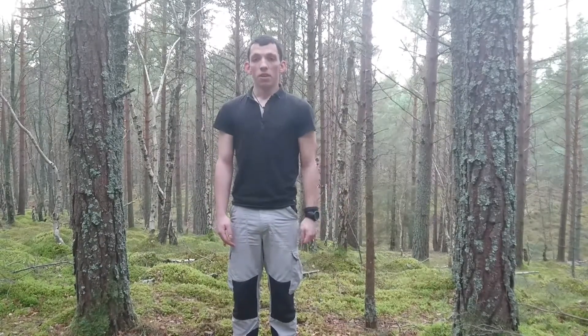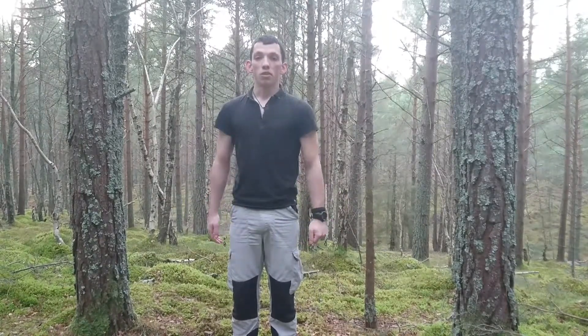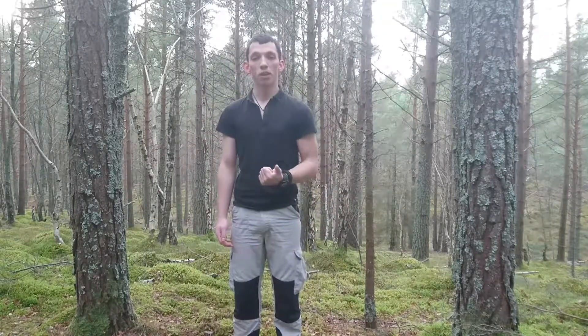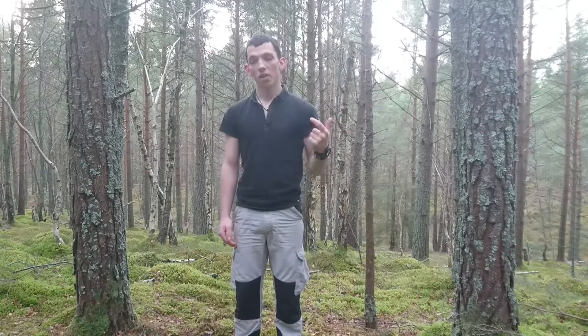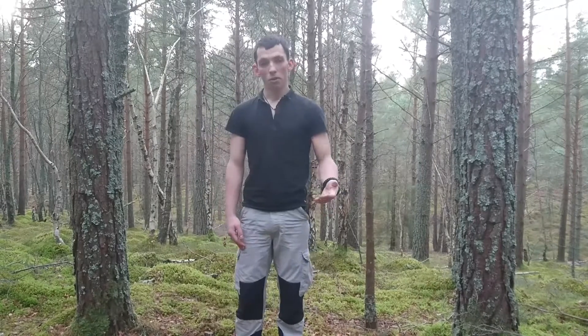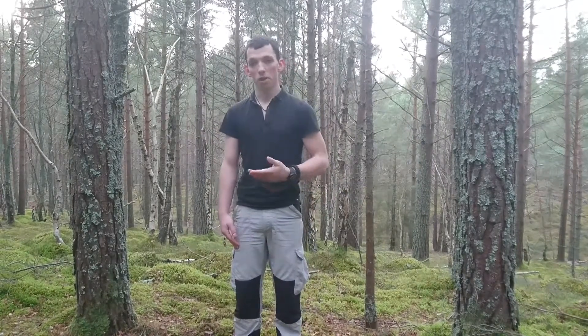So this week and for the following few weeks it's going to be tinder — primitive tinder. That's going to cover the likes of your birch bark, chaga, horseshoe, fatwood, anything like that. We're going to do a weekly video covering each one of those.